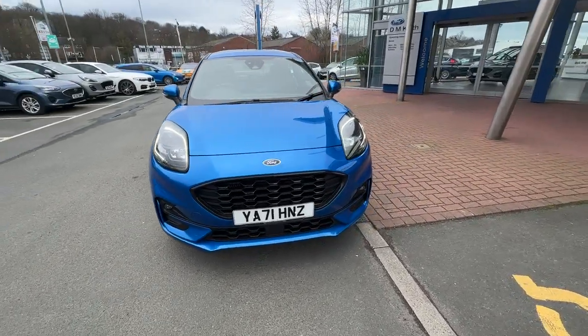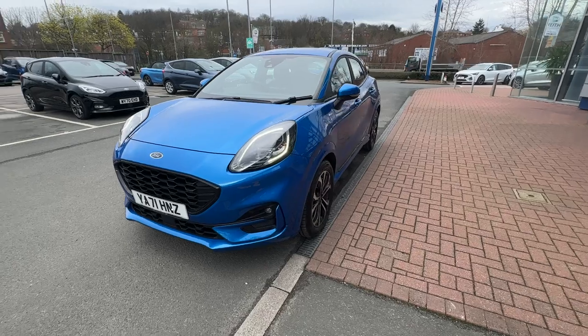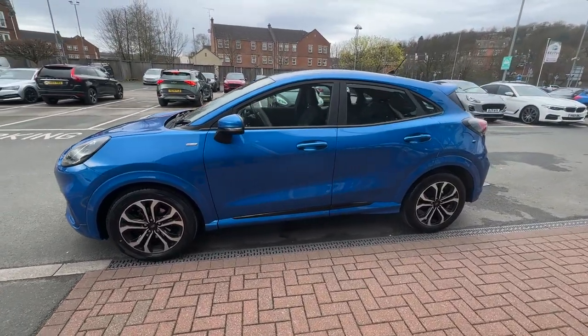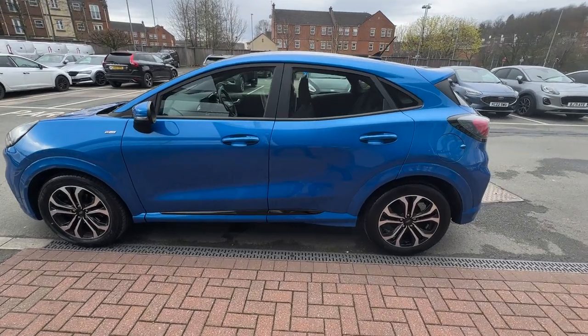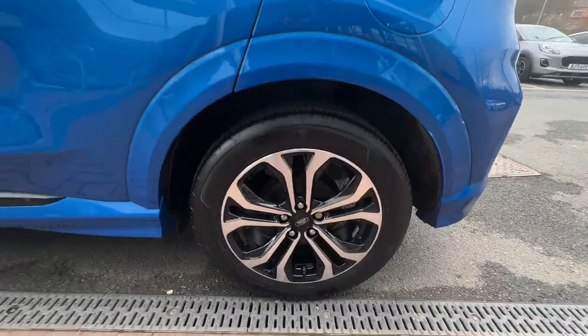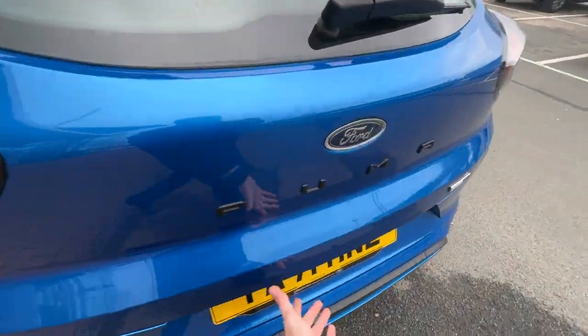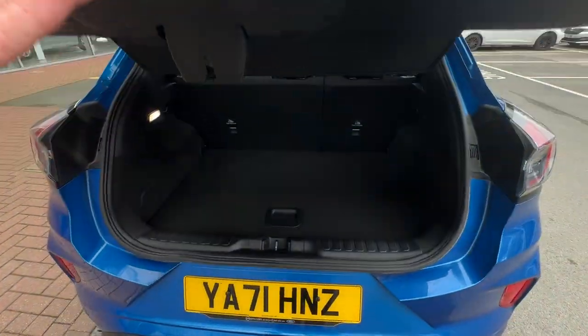Welcome to DM Keith Ford in Leeds. My name is Oliver and I'm the Customer Delight Executive. Today I'm going to be showing you around this beautiful Ford Puma ST-Line, 1 litre EcoBoost petrol manual in Desert Island Blue. The car is currently sat on lovely 17-inch alloy wheels, all intact and in good condition, as well as the interior and exterior of the vehicle.